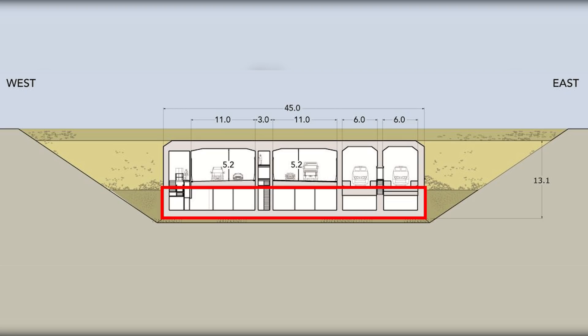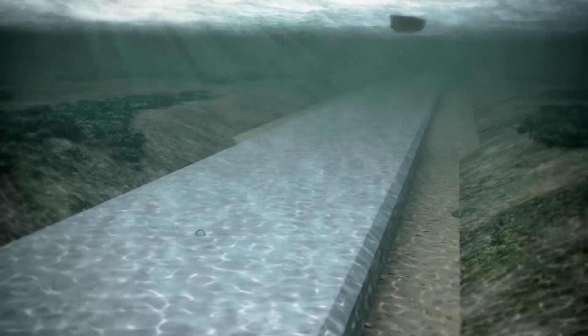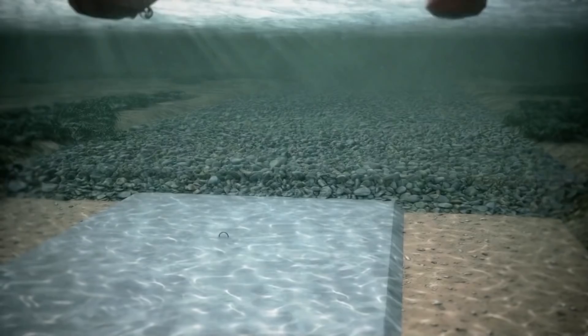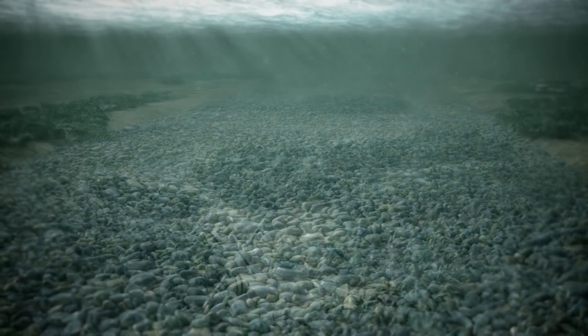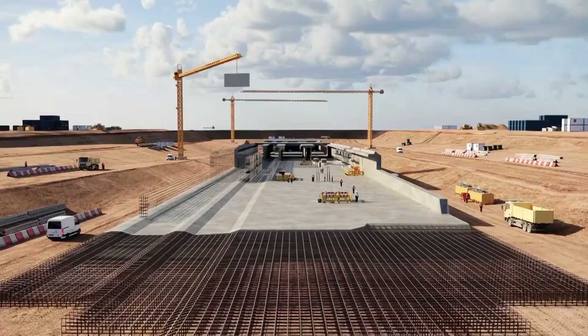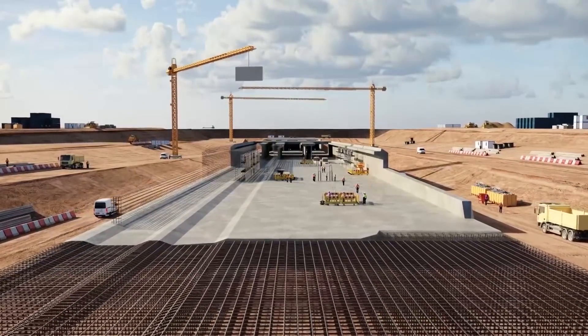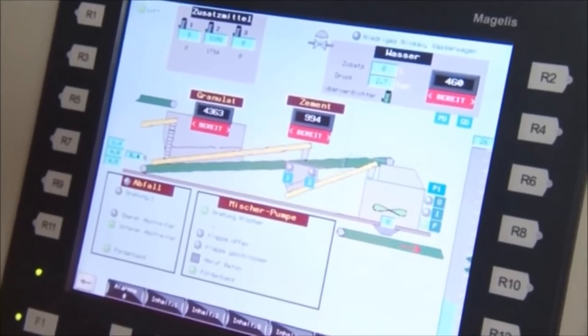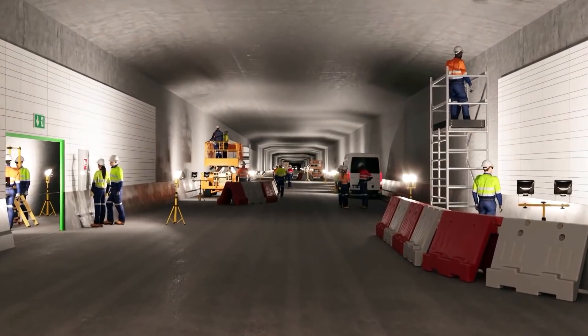This means the Fehmarn Belt tunnel will be cheaper and easier to maintain and will require significantly less concrete, since the standard elements can be made smaller. Once a tunnel element has been installed on the foundation bed, it is necessary to backfill the trench with suitable materials and to provide a protection layer of approximately 1.2 meters on top. When the tunnel tube is in place, the technical installations can be completed — including tracks for the trains, communication systems, lighting, ventilation, transformers and pumps.